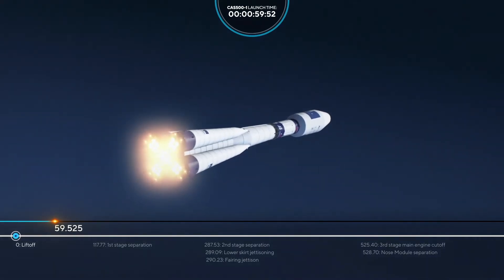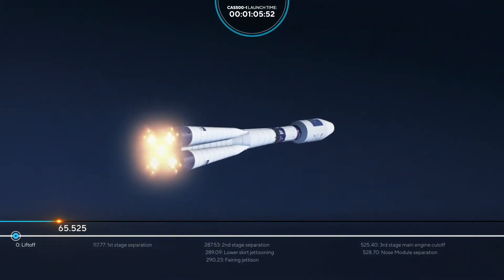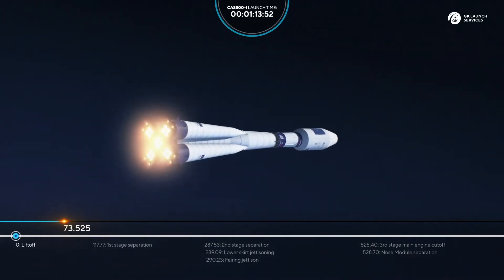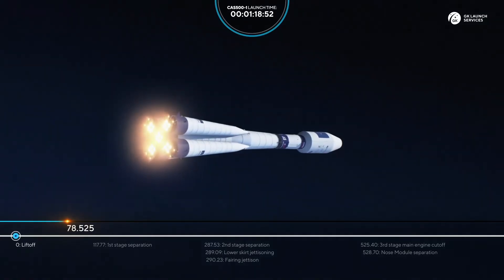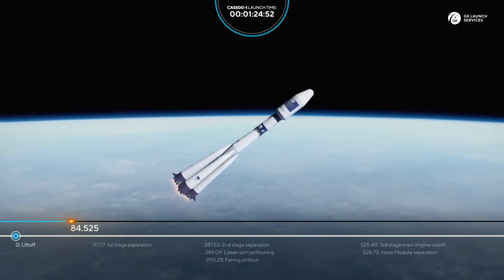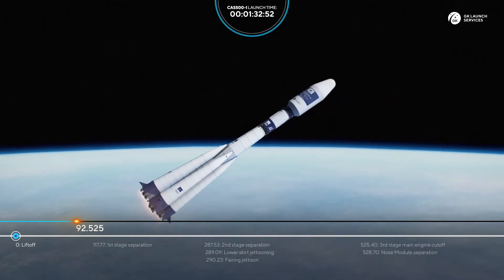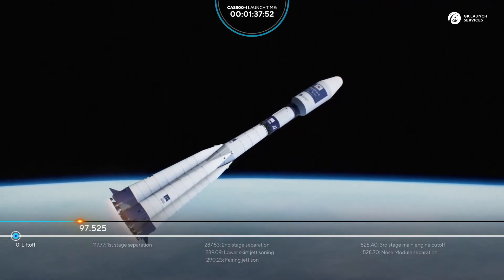The rocket continues its ascent. The control system is operating properly, so we're going higher and higher. It's already 80 seconds into flight and everything is nominal. 90 seconds from liftoff — all parameters of the launch vehicle are nominal.